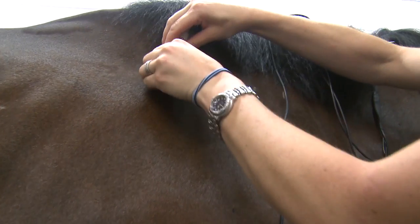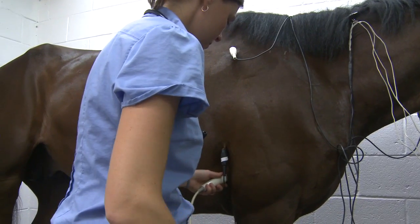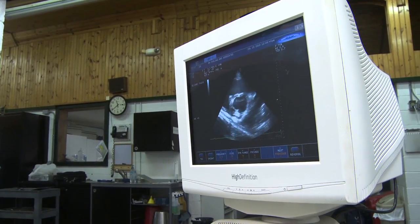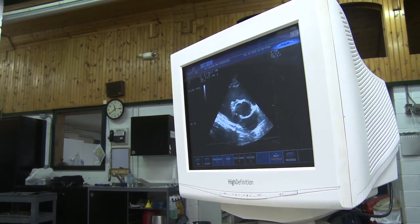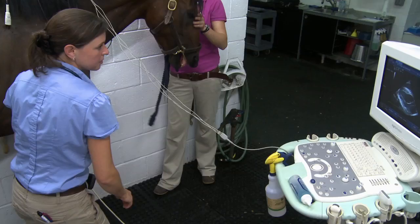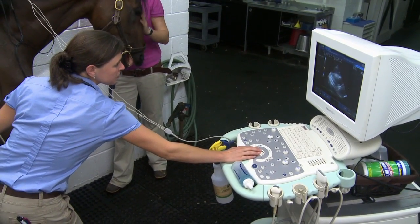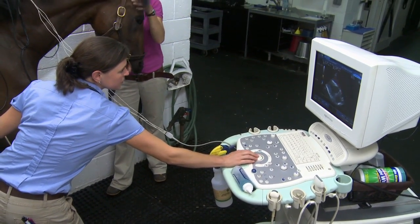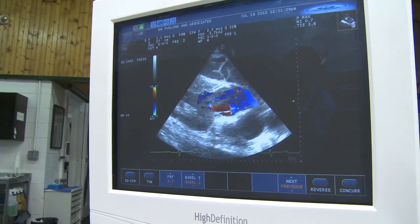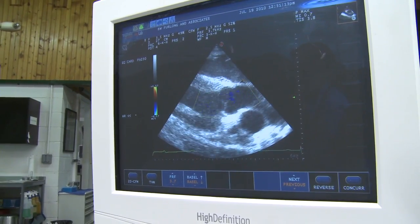If a problem is suspected, we'll normally conduct an echocardiogram to arrive at a more precise diagnosis. The echocardiogram, or ultrasound of the heart, is used to assess heart size and function, valvular insufficiency, or changes in the anatomy of the chambers or valves which might occur with congenital defects.